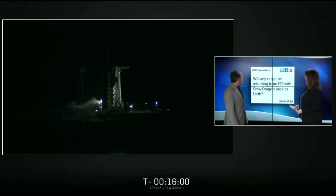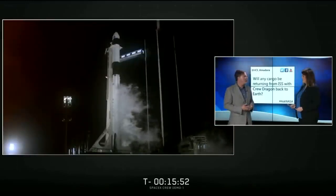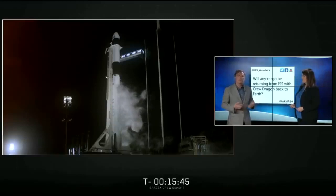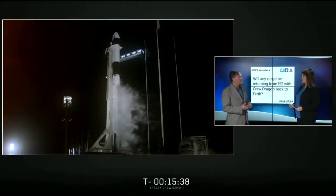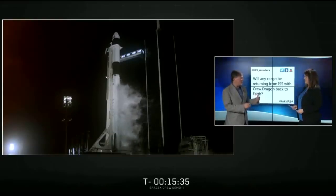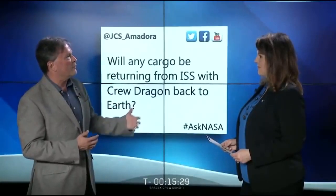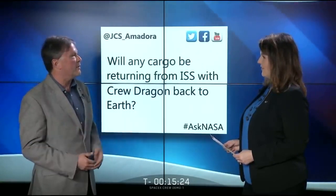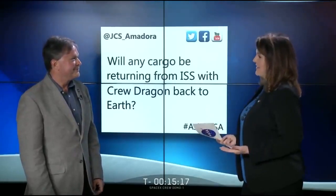Will any cargo be returning from ISS with Crew Dragon back to Earth? We're expecting to fly up about 200 pounds of cargo and fly back 100 pounds of cargo. One of the things it will be useful for is life science research, which is dependent on biological samples. As a researcher who does biological research, you're looking forward to getting your samples back as often as possible, so the new CCP capability provides that flexibility. That's another great benefit of the new commercial crew capability.